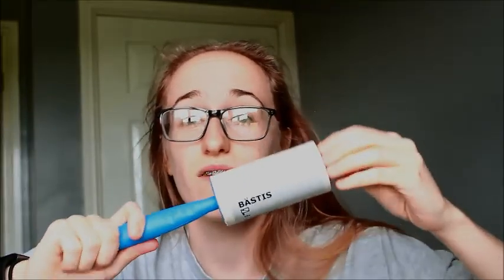Then I bought a lint roller. This is probably more likely to be used before I go to uni because I have two border collies and they moult terribly. I should have bought some replacement rolls for it as well.